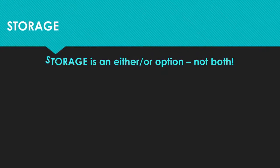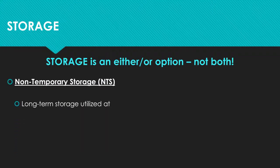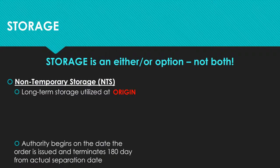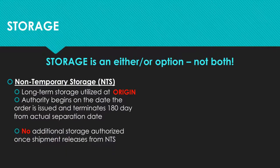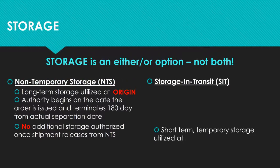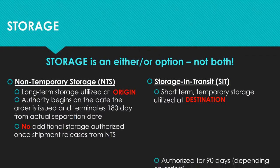There are two different types of storage that can be utilized. You are not authorized both types of storage, so you must choose one or the other. The first type is called non-temporary storage, or NTS. NTS is long-term storage used at the origin or pickup location. Separating members can place items into NTS for 180 days, starting from the actual date of your separation.